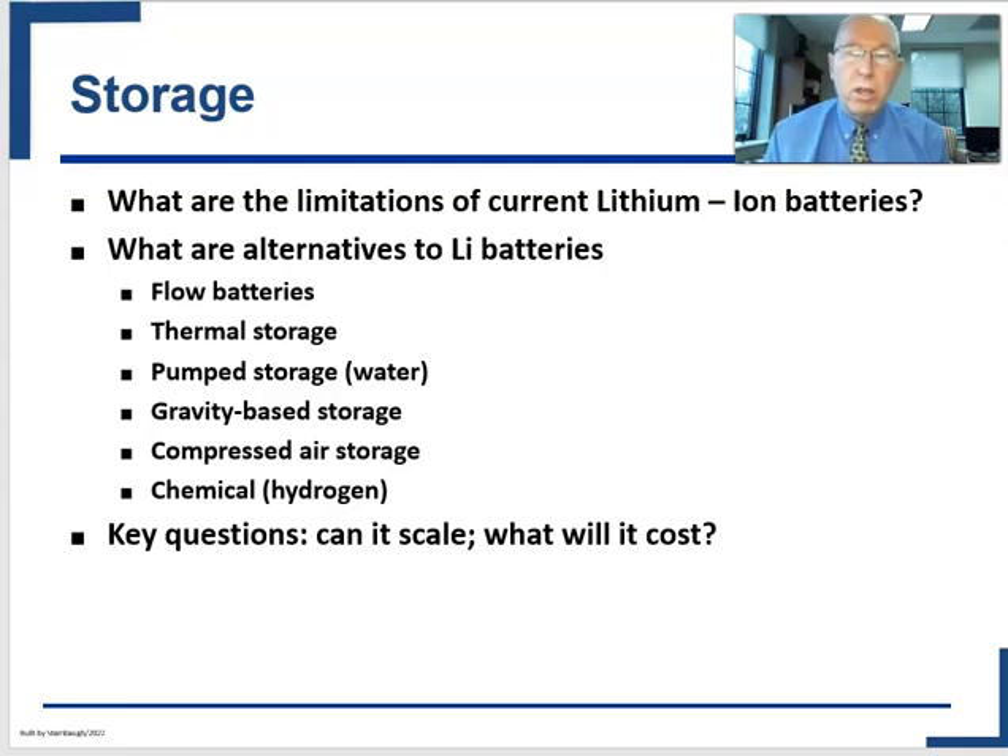If you turn on a lithium-ion battery and say 'give me what you got,' the maximum duration is about four hours. This would be good for a solar-charged facility to keep the power running for several hours after the sun goes down, but it's not the sort of thing that's going to get you through days or even weeks of low wind or low sunlight.